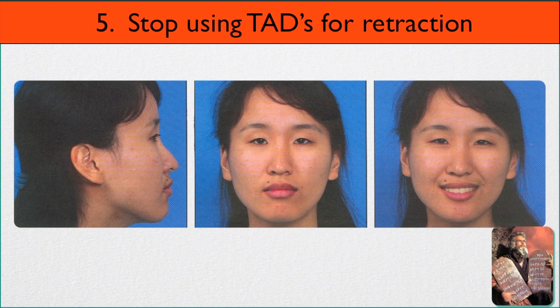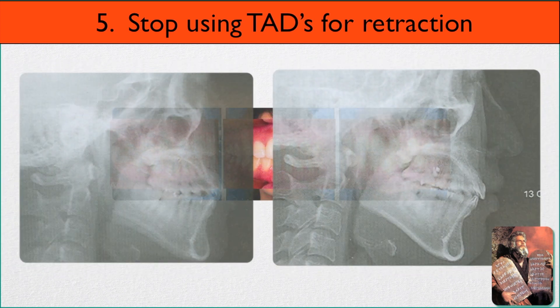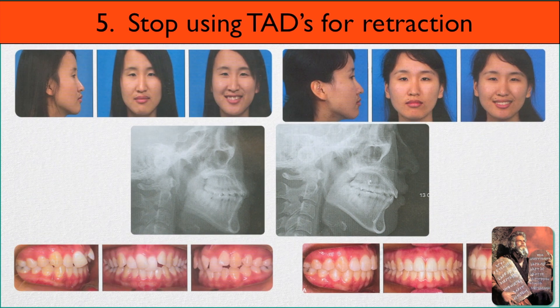Number five: stop using TADs for retraction. This girl has had orthodontics and she has straight teeth. But look at what has happened to her airway — she's gone from a fairly large airway to a much smaller airway. She was an end-on-end class two on one side and they used TADs to retract her back. That small amount of retraction decreased her airway. That's not okay.